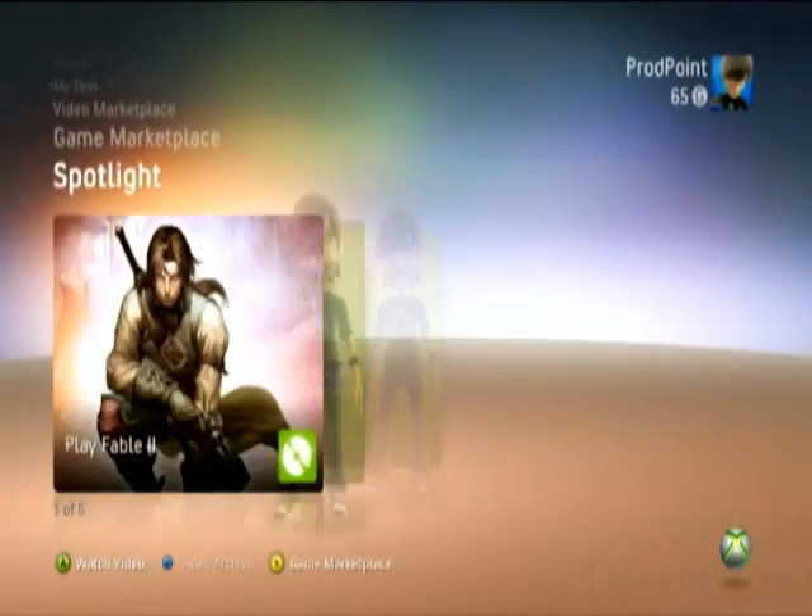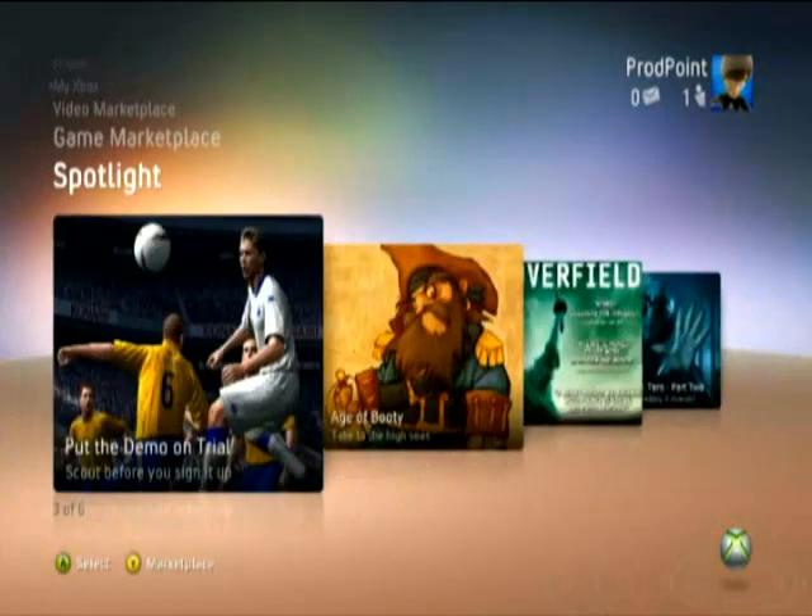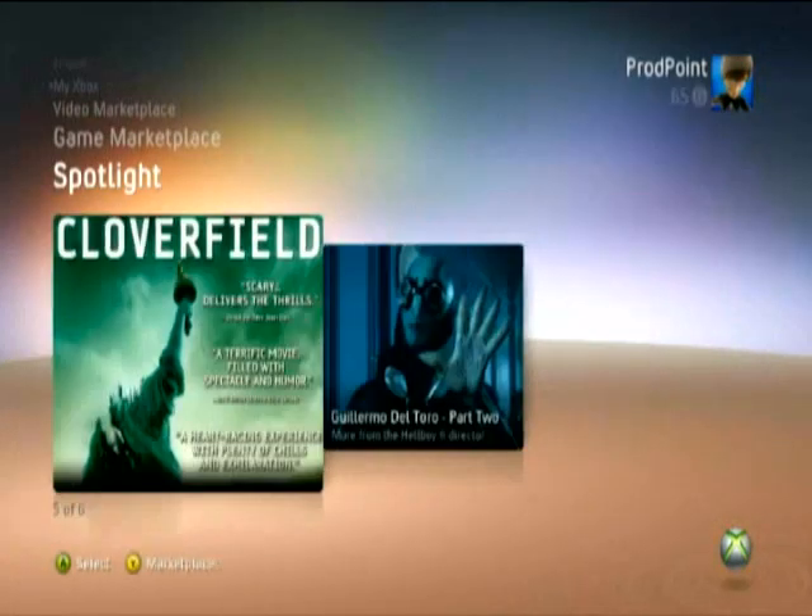If you're short on time, Spotlight shows off the best of the games and video marketplaces, Inside Xbox, and new games releases and events, all in one handy channel.